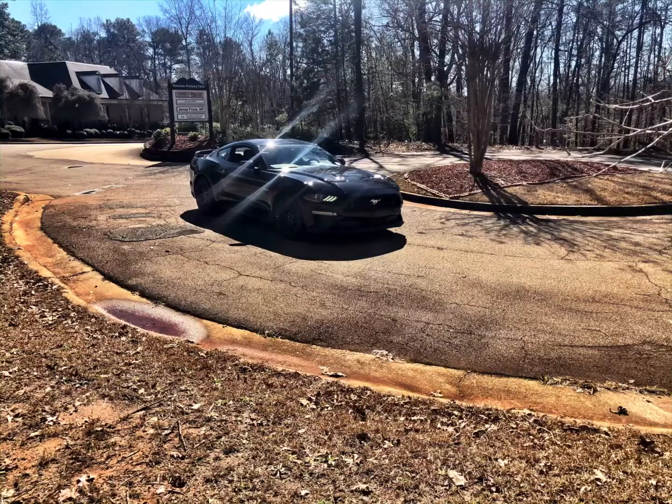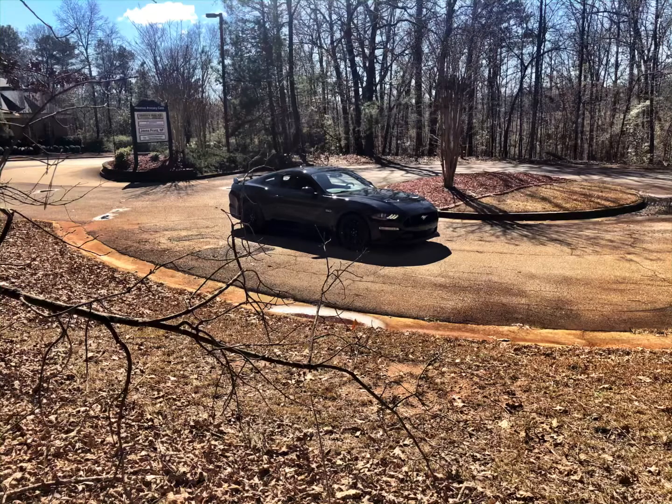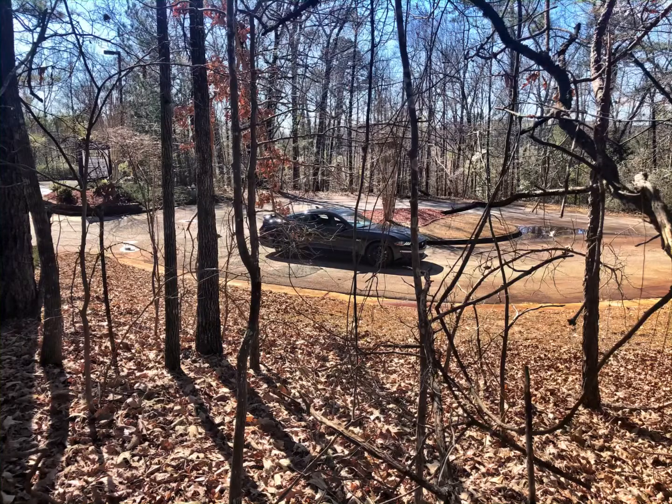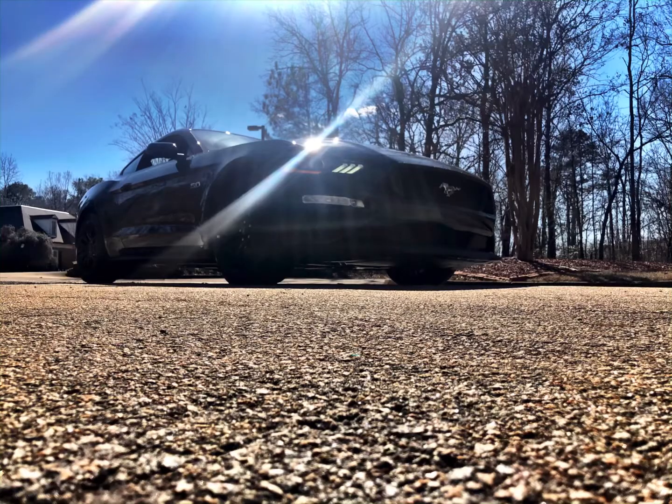It still gets the normal Ford warranty — the 3 year, 36,000 mile bumper-to-bumper. 5 year, 60,000 mile powertrain, which covers the engine and transmission. Ford will pay for 5 year, 60,000 miles of roadside service. Ford's also going to pay for 6 months of satellite radio.